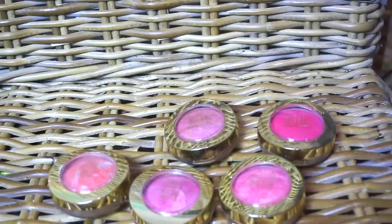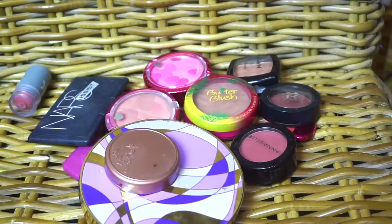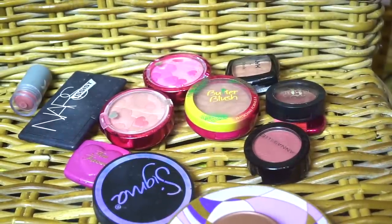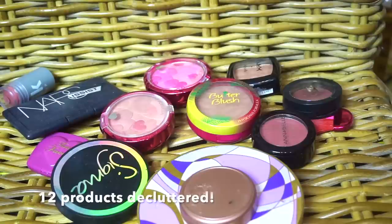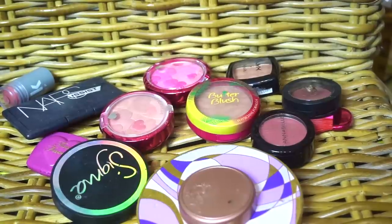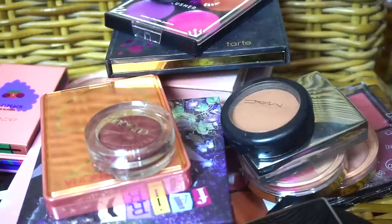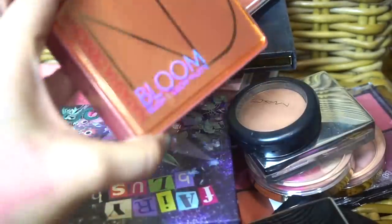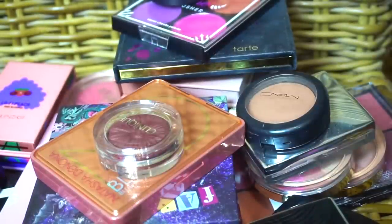So for the maybe pile, we have those five plus nine others — that's 14 for the maybe. Here are all of the declutters: a mix of high-end and drugstore products. It's only 12 things I'm getting rid of entirely, with a possibility of more from the maybe pile. I did a very rough count — I counted 38 that I'm keeping, 12 that I'm getting rid of, and 14 maybe.